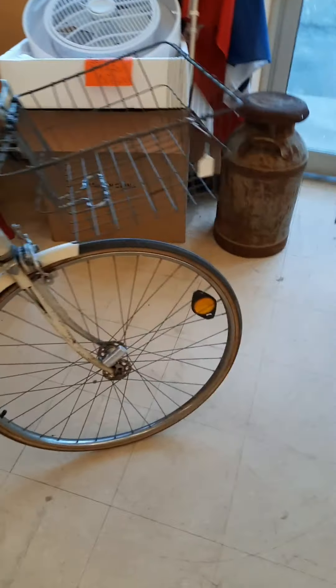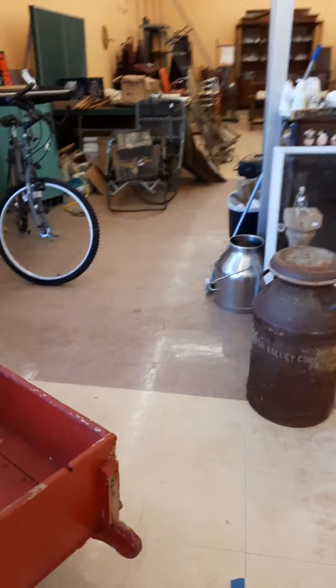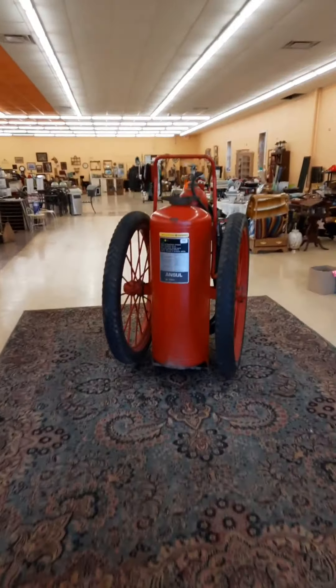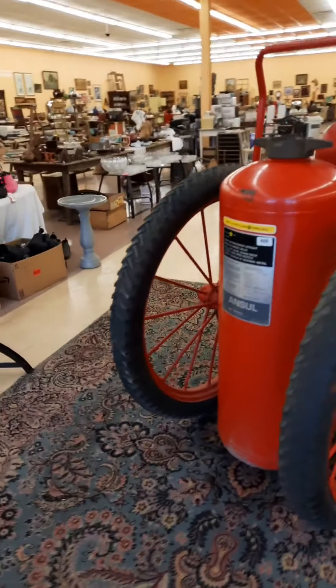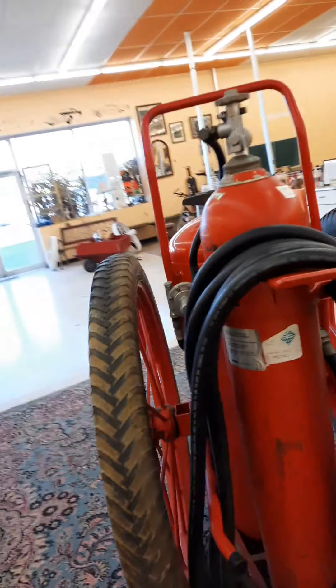A Vista Squire with a basket — nice 10-speed. Got a couple of milk cans — there's another one somewhere. Chenango Valley Co-op. And this thing too — this giant fire extinguisher. Holy crap, this thing is great. Very cool.